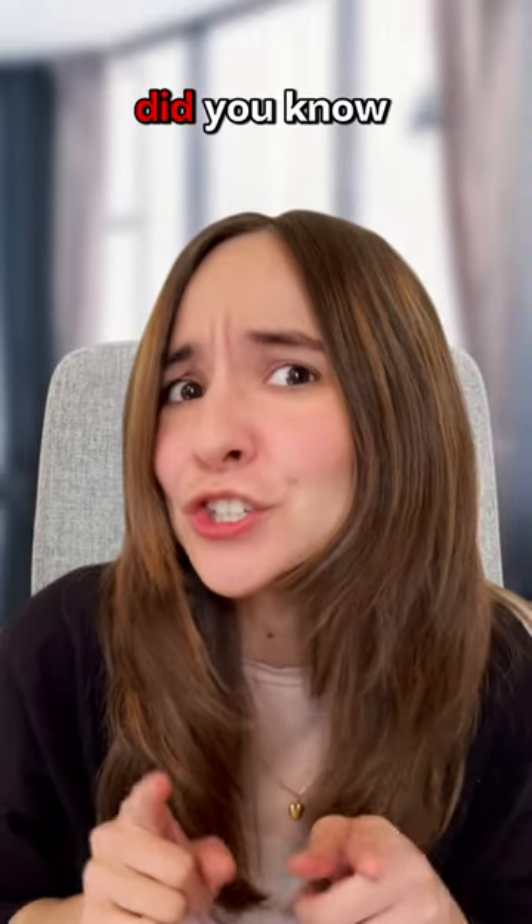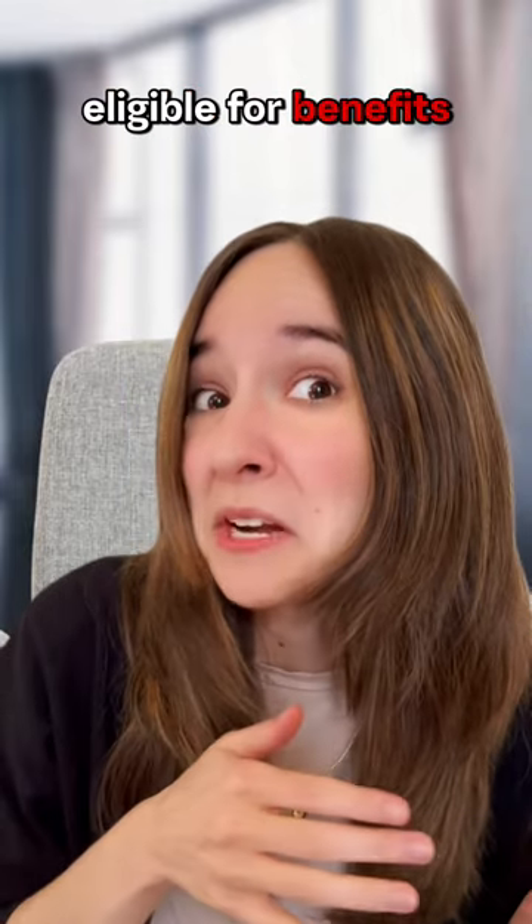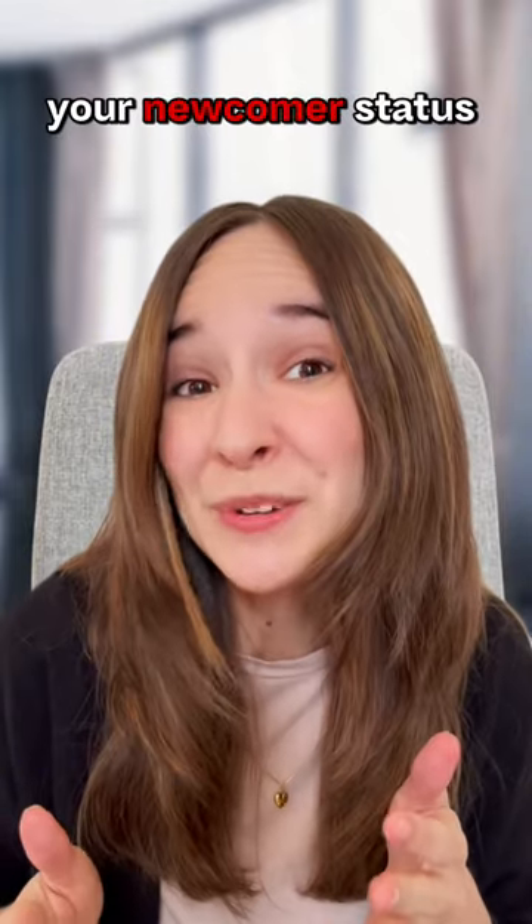Hey newcomers to Canada! Did you know that whether you're a permanent or temporary resident, you may be eligible for benefits and tax credits? Your newcomer status under the Canada Revenue Agency, CRA, lasts for your first year of residence in Canada. Here's what you need to do.